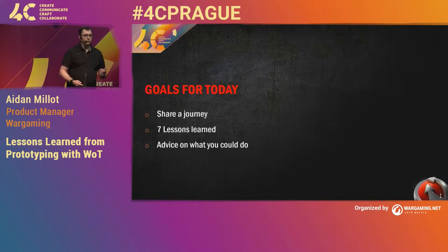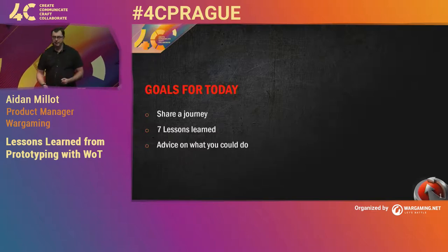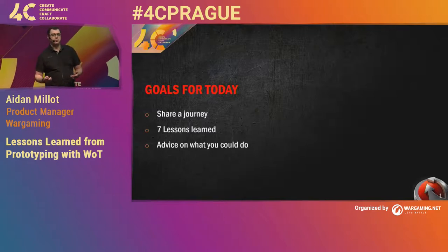For today, I want to share the journey we took building our first prototype on World of Tanks. I want to give you some lessons that we learnt and offer some advice on what you can do next time you need to build a prototype.